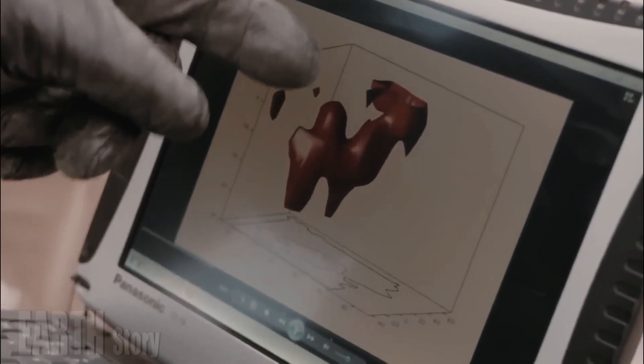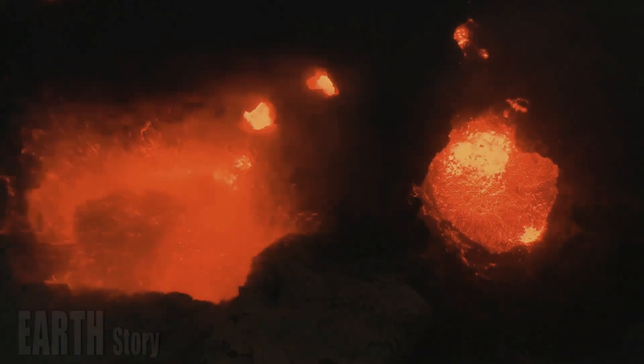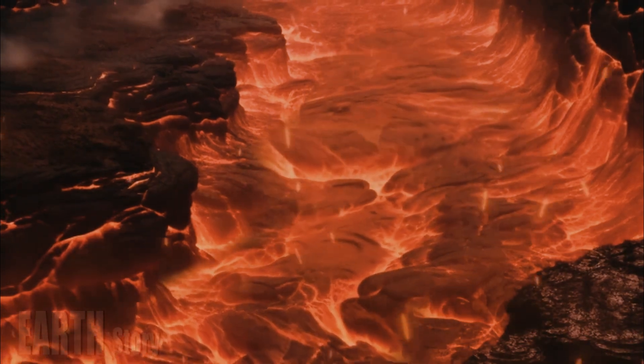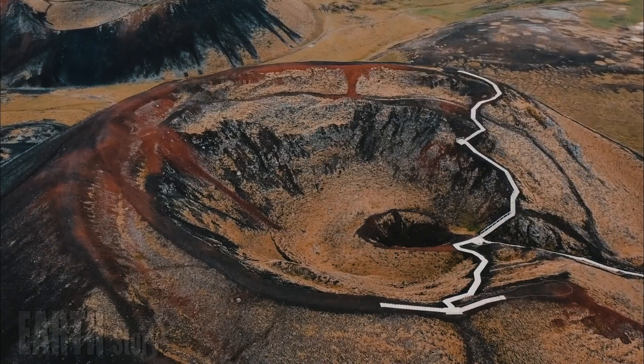Scientists have determined the consistency of magma beneath the Yellowstone caldera using seismic waves, and the reservoir is filled with a slurry that does not pose a threat of an eruption in the near future.